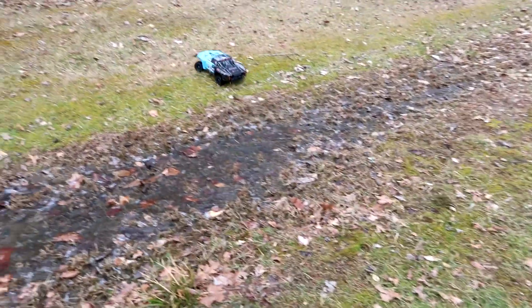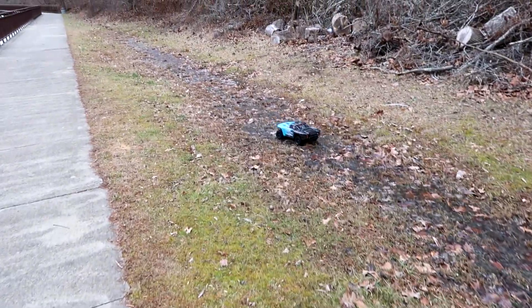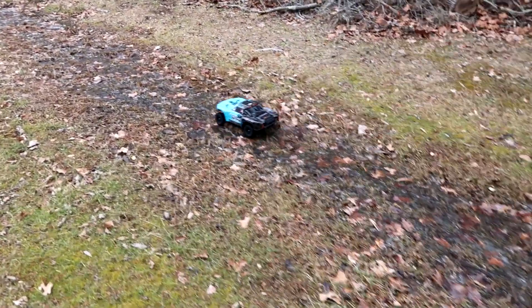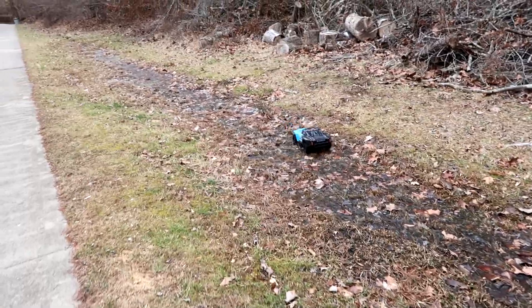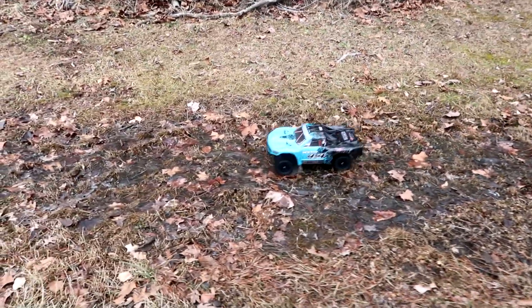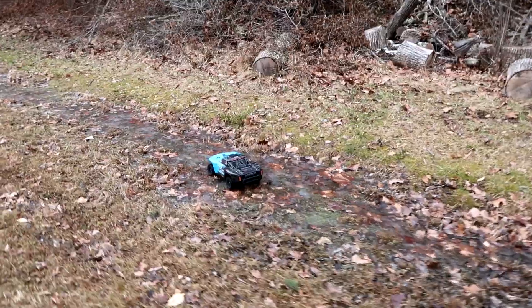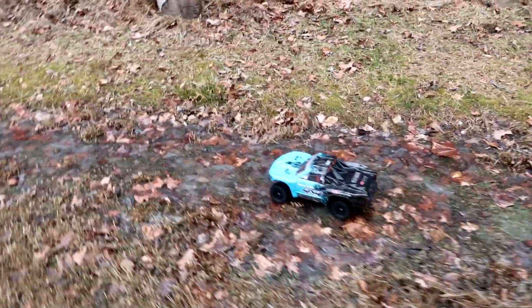Remember I turned the throttle sensitivity down because of our speed test, so you can actually turn the sensitivity up more. It's a little watery over there. 'Watery' - wouldn't that just be wet? I said watery!